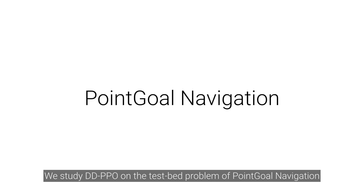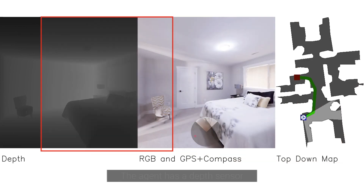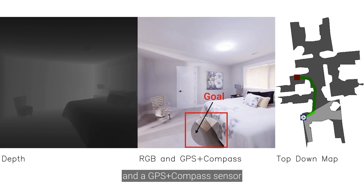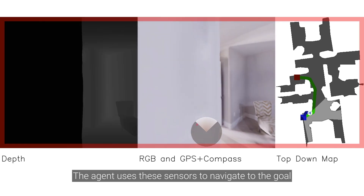We study DDPPO on the testbed problem of point-goal navigation. In this task, the agent must navigate to a point in a new environment without a map. The agent has a depth sensor, RGB camera, and a GPS plus compass sensor, which it uses to navigate to the goal.